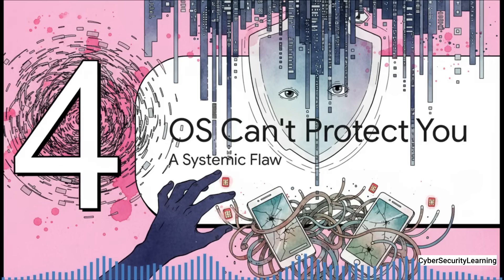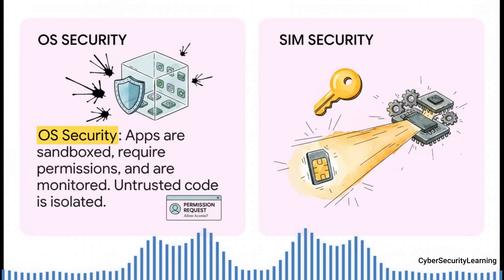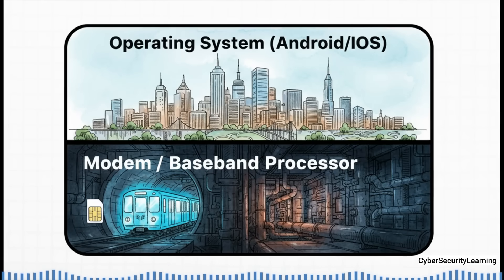All of this leads to the most unsettling part: why the most sophisticated mobile operating systems in the world are utterly powerless to stop this. Your phone's OS is built on a model of distrust — every app is isolated in a sandbox and has to ask for permissions. But the SIM Toolkit is the exact opposite: built on absolute trust, with direct hardware access, no permission requests, and totally invisible to the OS. The commands never go through the main OS at all — they're sent directly to the phone's modem, the baseband processor, which is a separate computer handling radio signals. The OS has no idea it's even happening. This design is a relic from 20 years ago, when no one imagined the SIM itself could be the attacker. Today, it's a massive systemic blind spot.